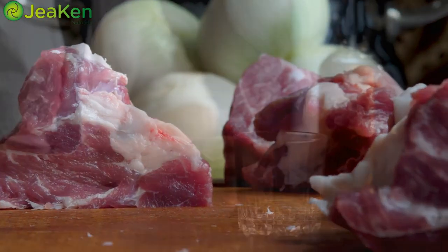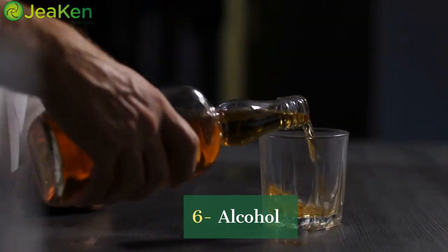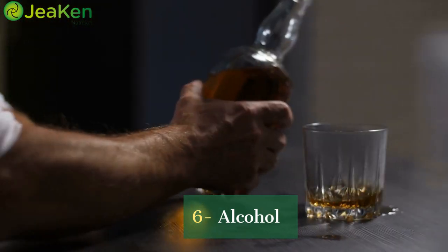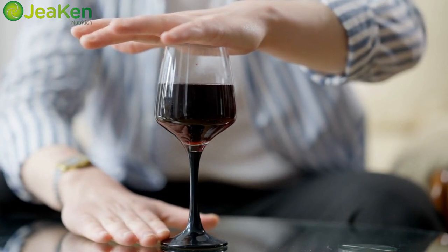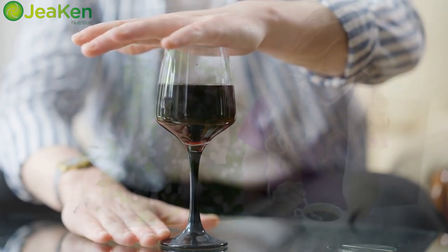Now, we all enjoy a night out or a glass of wine to unwind, but excessive alcohol consumption can lead to dehydration and redness in your skin. Remember, moderation is the key.